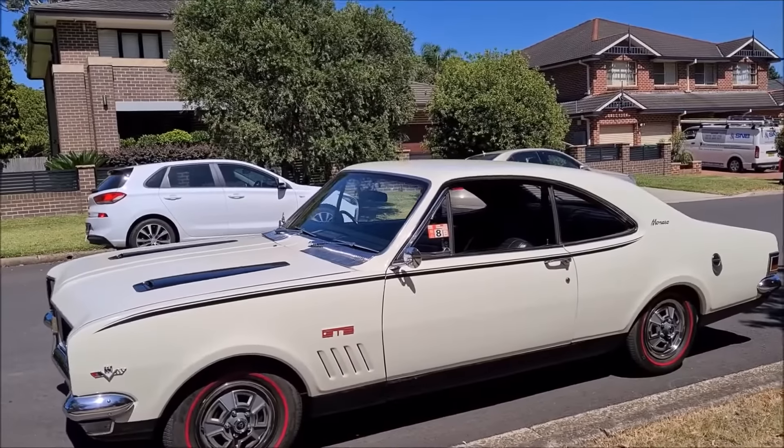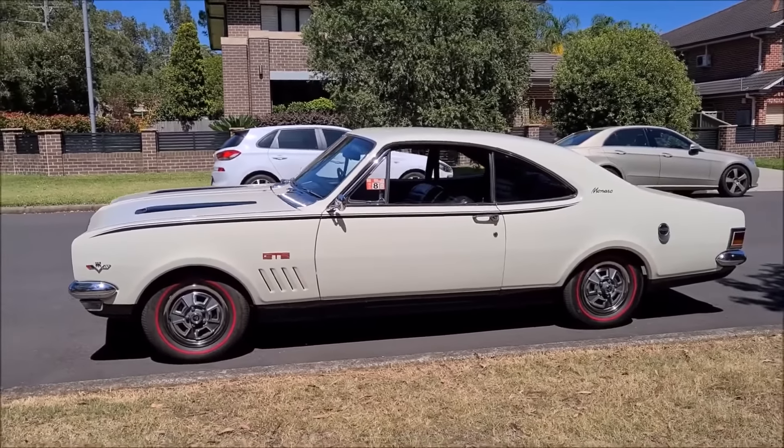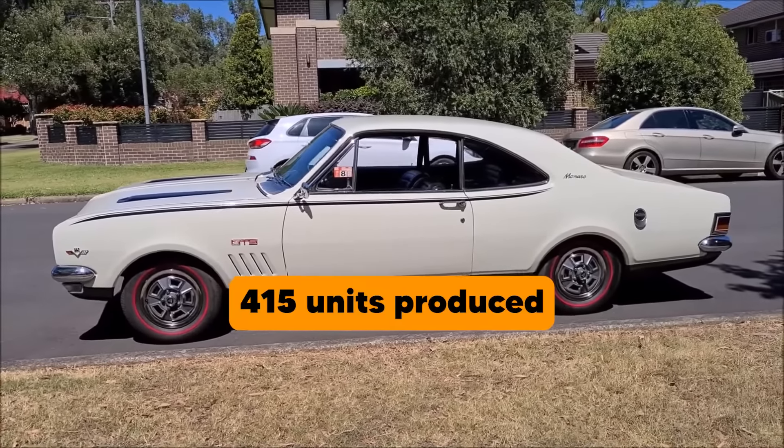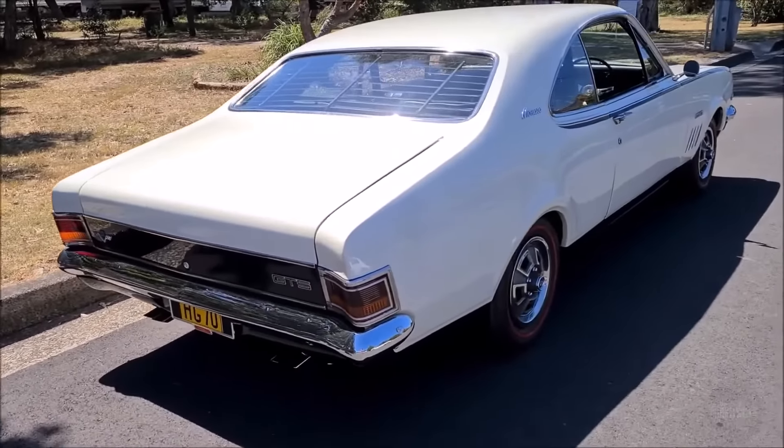Despite its popularity, the production of the GTS 350 was relatively limited, with only around 415 units produced. Enthusiasts and collectors continue to celebrate the Monaro's achievements on the track, and it remains a sought-after model in the classic car market.